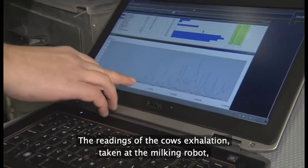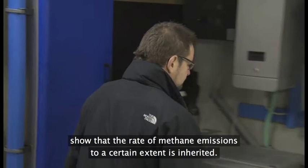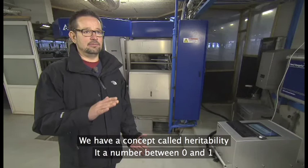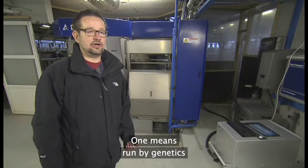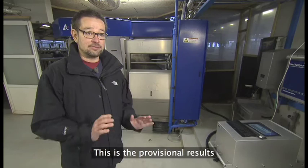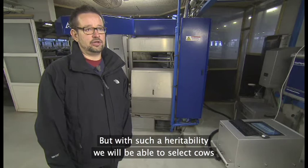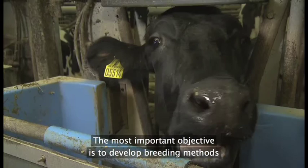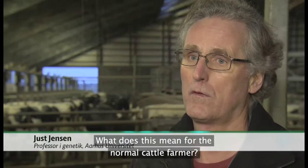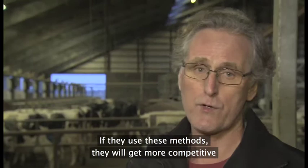Målingerne af køernes udånding, mens de står i malkerobotten, viser, at graden af metanudledning i en vis udstrækning er arvlig. De foreløbige resultater viser, at der er et genetisk element i metanproduktionen. Vi har et begreb, som vi kalder arvbarheden — et tal, som ligger mellem 0 og 1. Hvis det er 0, er det en meget lav arvbarhed. Hvis den er 1, er egenskaben fuldstændig styret af genetik. Vi ligger cirka på 0,3 — altså 30 procent af den samlede variation for den her egenskab er genetisk. Med sådan en arvbarhed vil det faktisk gøre det muligt at udvælge køer efter, hvor meget metan de producerer i løbet af deres liv. Det væsentlige mål er at gøre de køer, vi har i fremtiden, mere effektive — og for den danske kvægbruger betyder det, at man alt andet lige bliver mere konkurrencedygtig med mere mælk og kød og lavere klimabelastning.